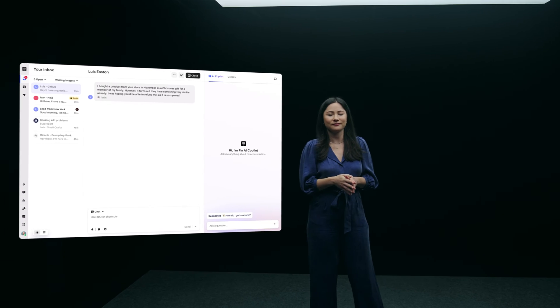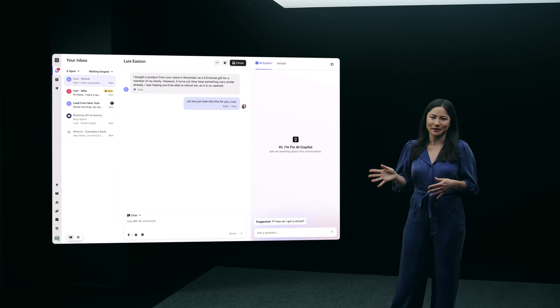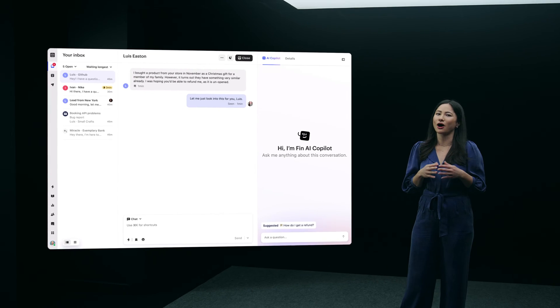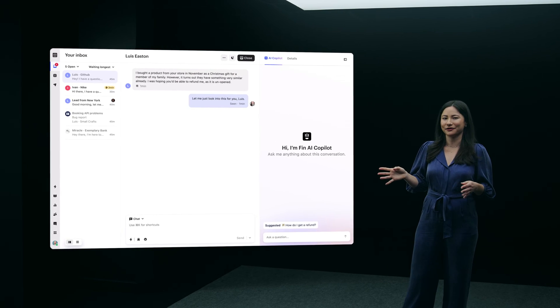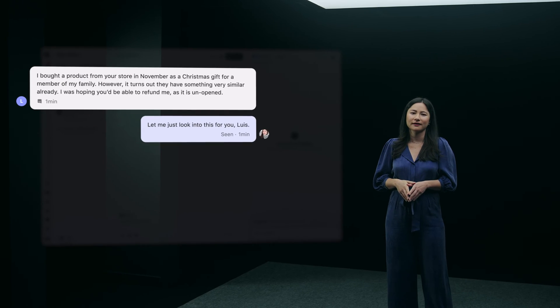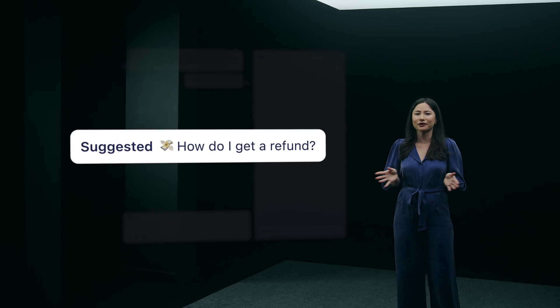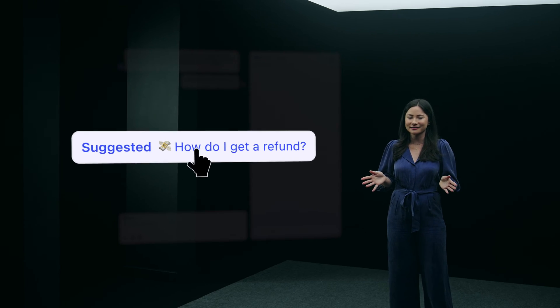Let's see Fin in action. Here we have a customer conversation happening in the Intercom inbox, and you can see Fin is already ready to help in the right-hand panel. Looks like the customer needs help with a refund. Fin instantly understands the context of the conversation and has already suggested a question that the agent can ask.